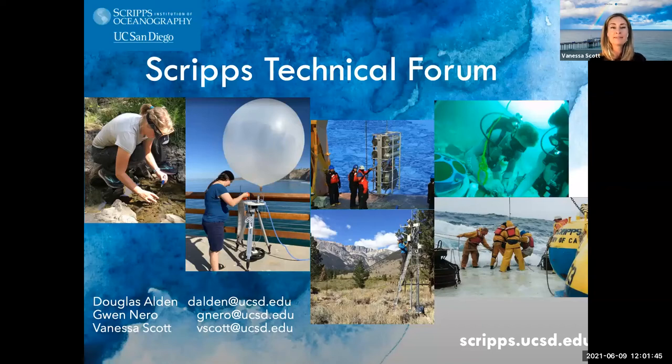I want to start off by thanking everybody for joining us today and for your participation in the Scripps Technical Forum. My name is Vanessa Scott, and I work in industry relations and innovation here at Scripps Institution of Oceanography. The Scripps Technical Forum is supported by Douglas Alden, the Scripps Technical Forum Chair and lead engineer for the Center for Western Weather and Water Extremes. Douglas normally moderates these sessions, but he is out in the field today, so I am standing in.